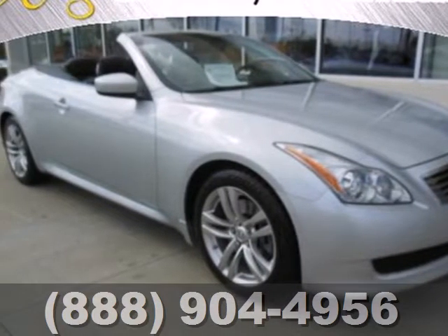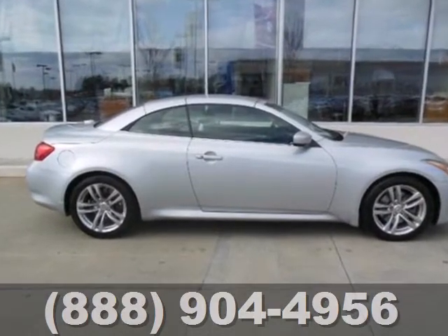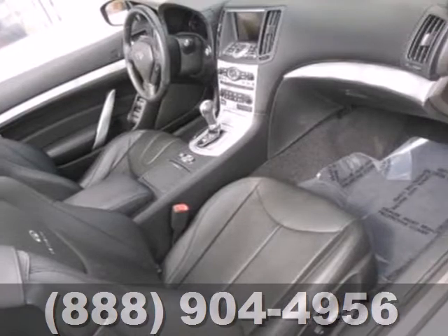It's a 2009 Infiniti G37 sedan. This sedan comes with a host of safety features, like stability and traction control, anti-lock brakes, multiple airbags, and a security system.